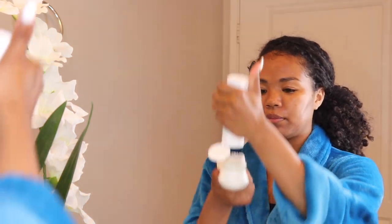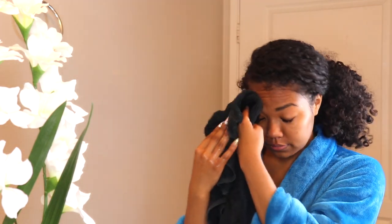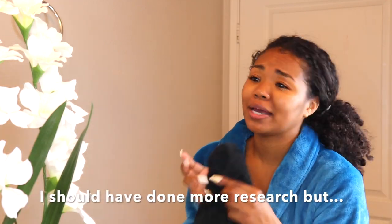Everything I'm using will be linked in the description box. Since this face wash does not foam, I like to add a bit more of the face wash onto the brush. When using the Spin Brush, I just like to be very gentle because I do have sensitive skin. After rinsing that off, I make sure to tap my face dry with a clean towel. I don't want to rub my face because rubbing can put dirt back — so I just dab my face.